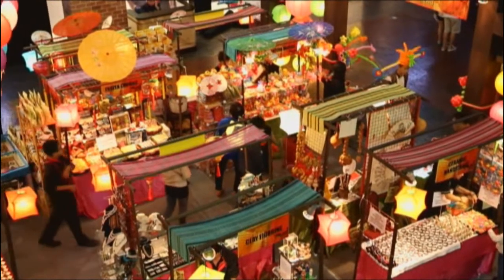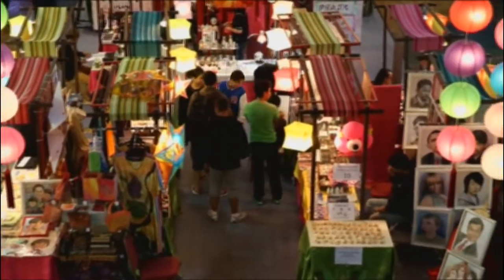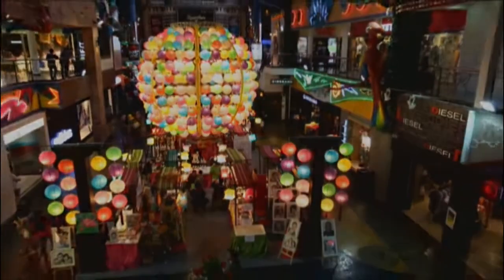From up above, this bazaar looks like a great Chinatown. This design from Kay Design Collection brings the excitement of Mooncake Festival to First World Plaza.